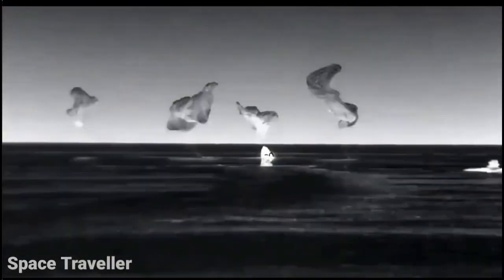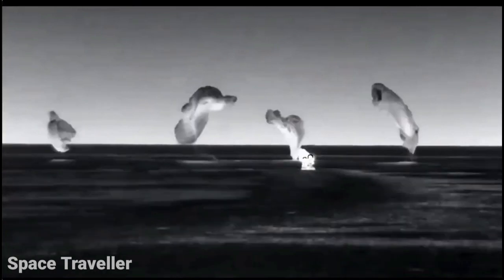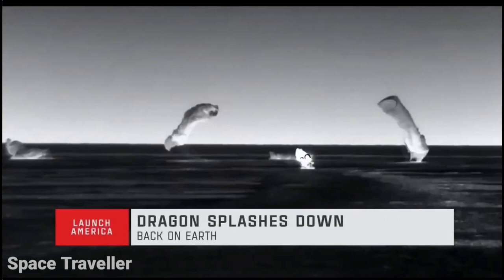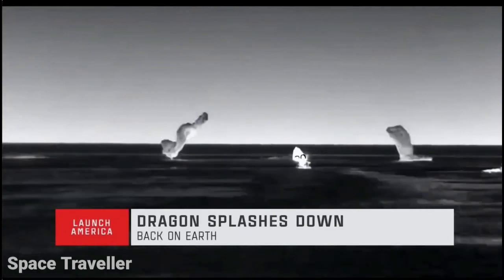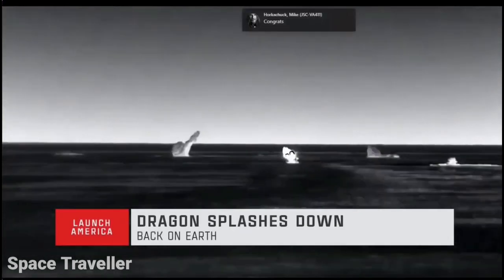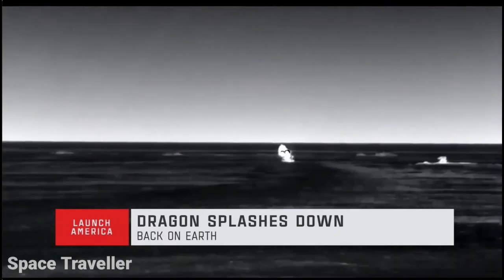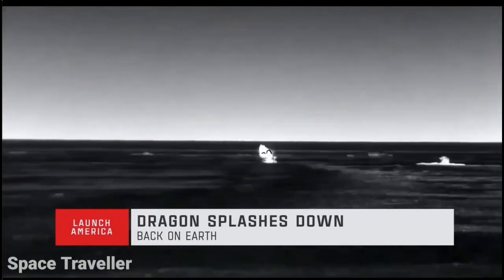SpaceX sees splashdown and mains release. Copy, we heard the mains. Endeavour, on behalf of SpaceX, welcome home to planet Earth.